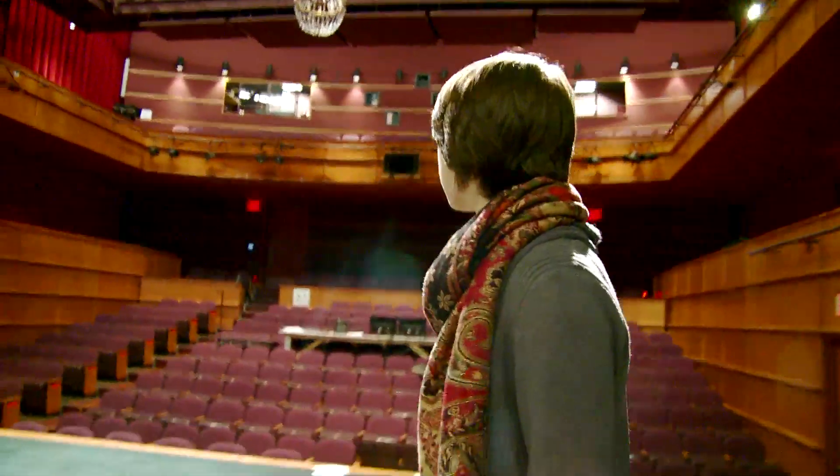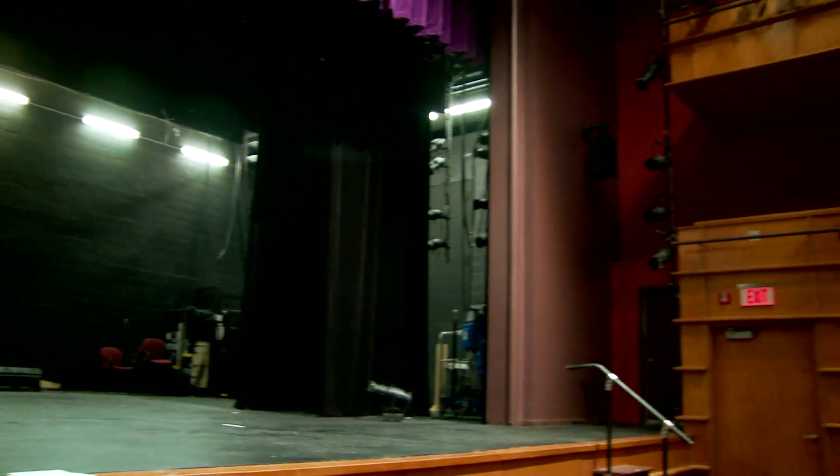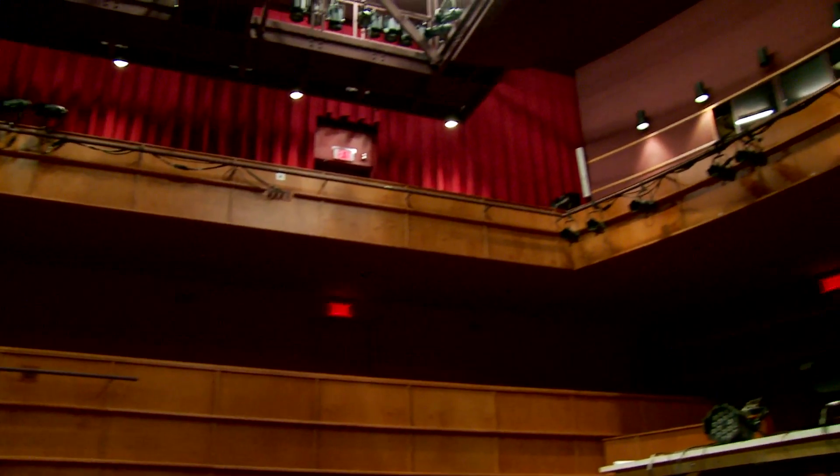This is the Martell Theater. It's our biggest and most traditional performance space on campus, and the drama department uses it for our main stage productions each semester, which we usually have one or two that go up in here.